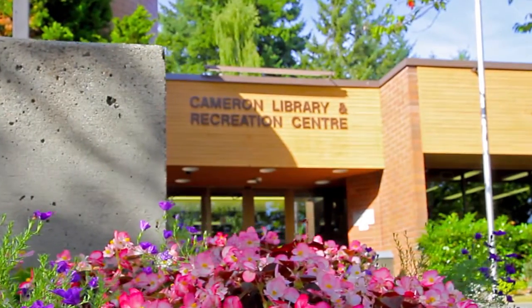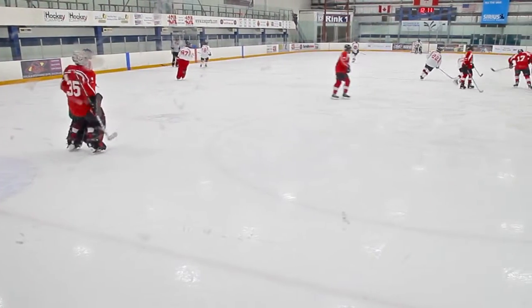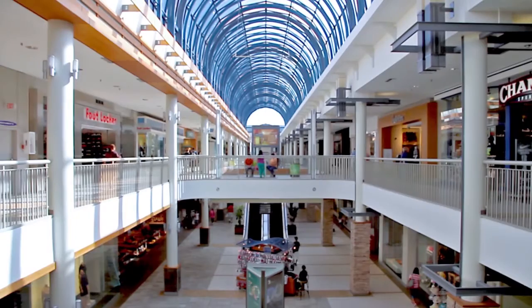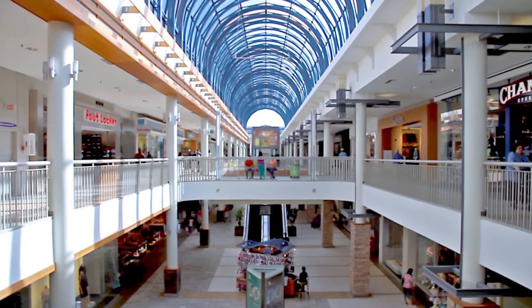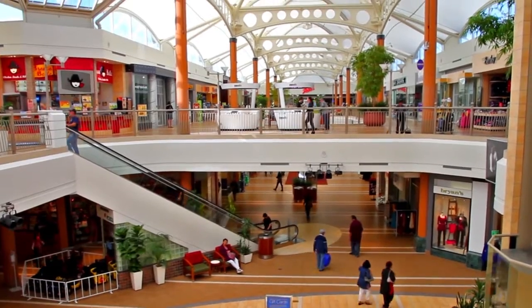There's more recreation at the nearby sports centres, which have ice rinks, indoor and outdoor soccer fields, and an indoor pool. For shopping, head to Lougheed Town Centre or Brentwood Town Centre, both easily accessible by Lougheed Highway or the Skytrain Network.